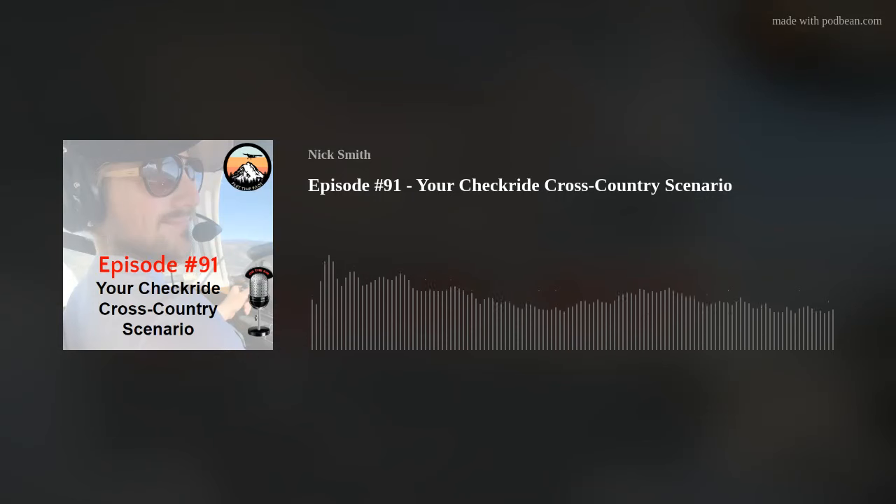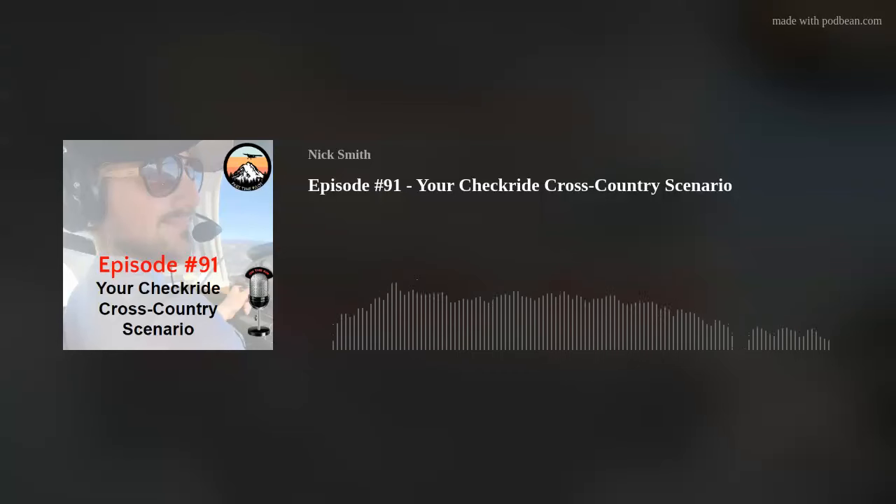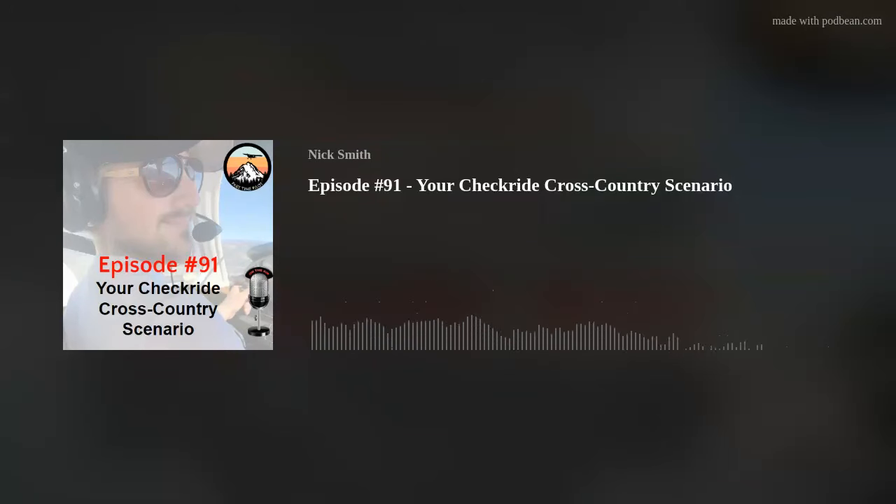Okay, that was headset one. And now let's hear headset two.